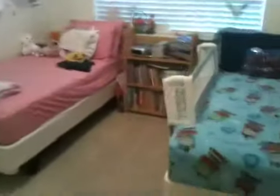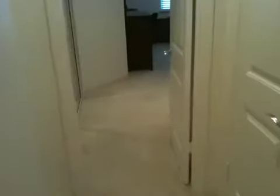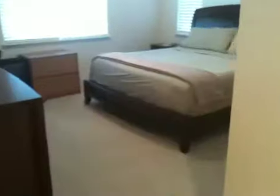One of the smaller bedrooms. Bath here. And heading towards the master. In the master bath, we do have dual sinks, a tub, and then a walk-in shower.